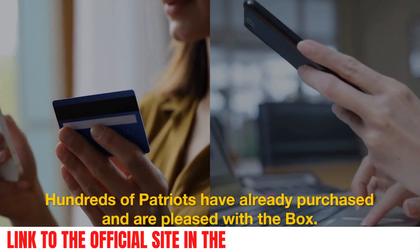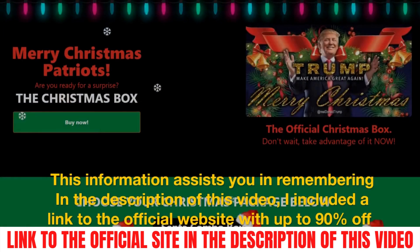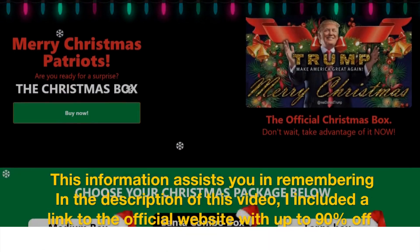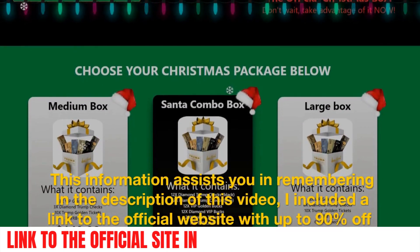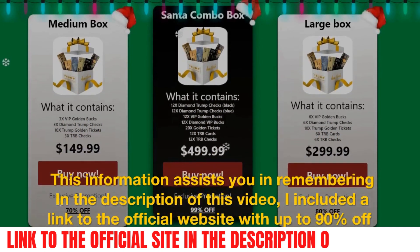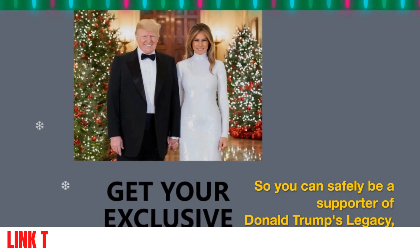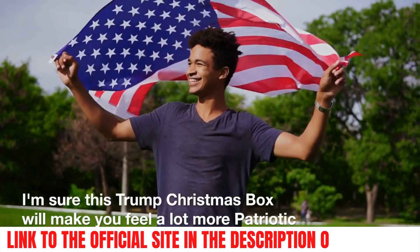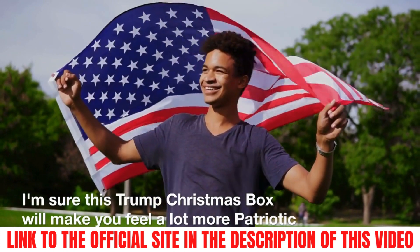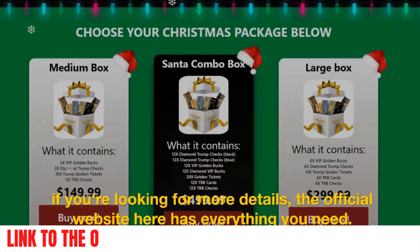Hundreds of patriots have already purchased and are pleased with the box, so I hope this information assists you. In the description of this video, I included a link to the official website with up to 90% off, so you can safely be a supporter of Donald Trump's legacy. And I'm sure this Trump Christmas box will make you feel a lot more patriotic and a part of American history.